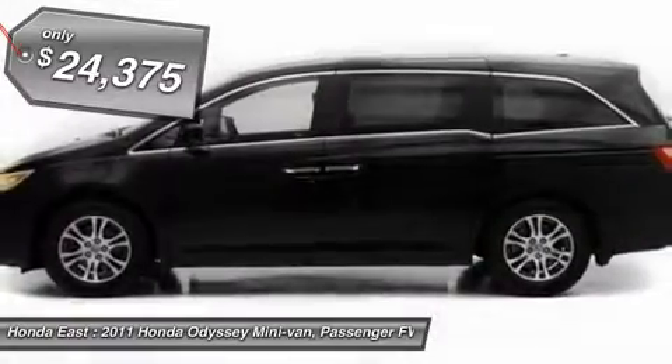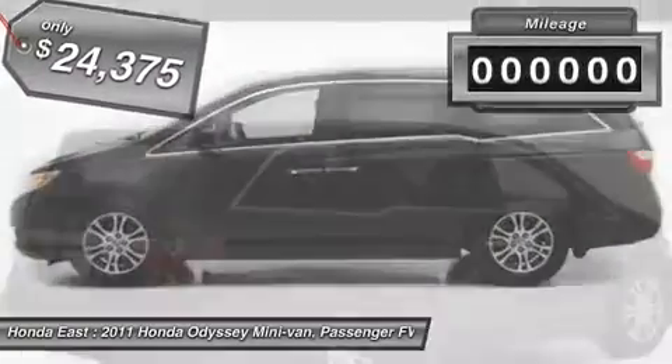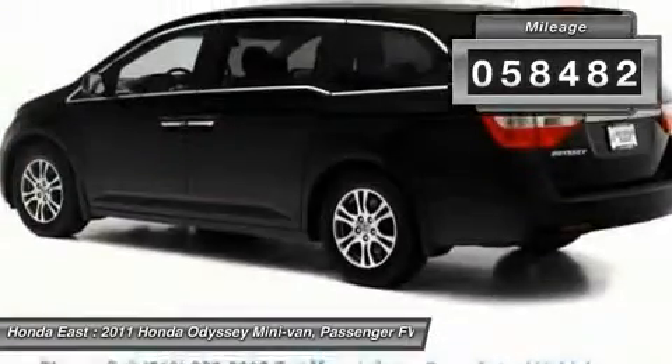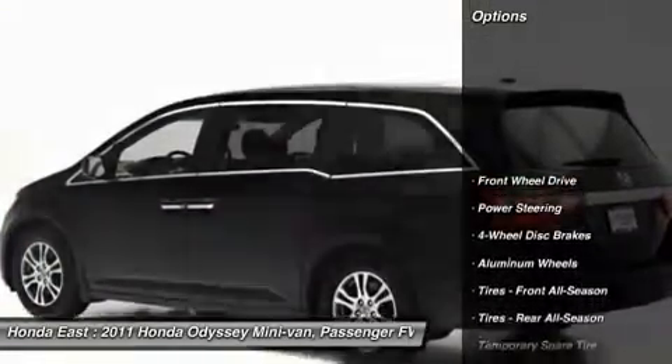Heated Leather, Power Sliding Doors, Sunroof Moonroof, Four Wheel Disc Brakes, Alloy Wheels, Automatic Temperature Control, Electronic Stability Control.